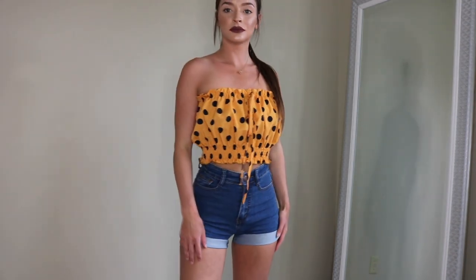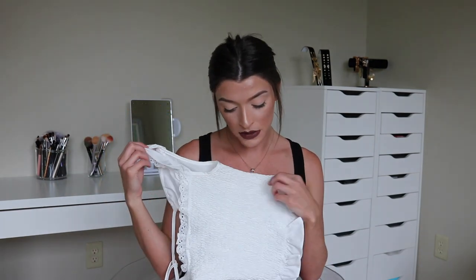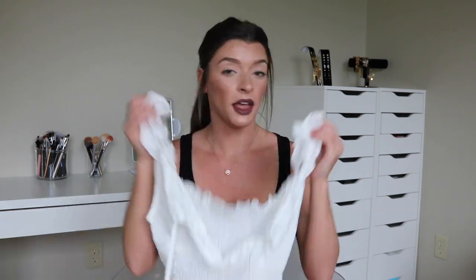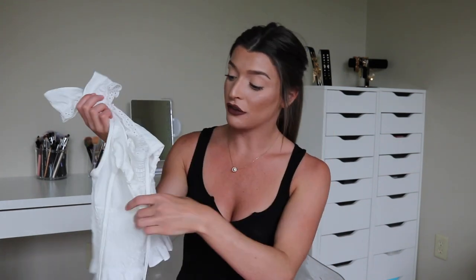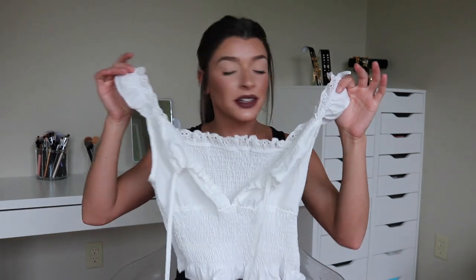The last crop top is called the Tie Neck Smocked Cami Top, and it was only $7.65. It has really cute frills on the straps, which makes it look so cute and girly. You can tie the neckline tighter or looser, which is super versatile. It has a smocked bottom so you get to wear a regular bra with this — push the girls up and you're looking cute.